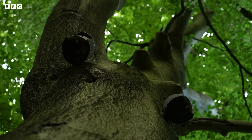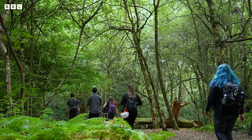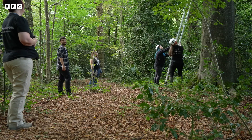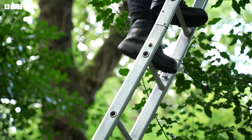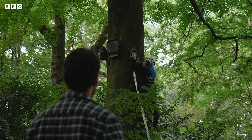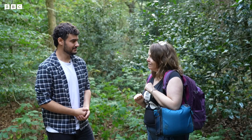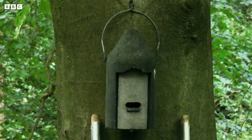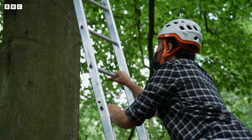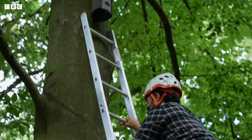First up is checking the bat boxes. We've arrived at one of the bat boxes. What we have to do is find out if there's anything in there. Some of the bat boxes are open and we can check with a torch, but this one we're going to have to climb up and check with a ladder. You'll climb the ladder, check the box, and if there are any bats inside, put the lid straight back on and put a little stuffy bag in there, then bring them down and see what we've got. It's a bit wobbly, but apparently it's supposed to be wobbly.